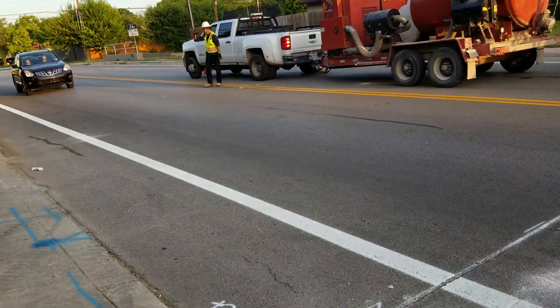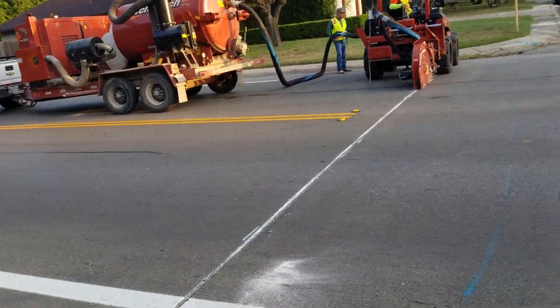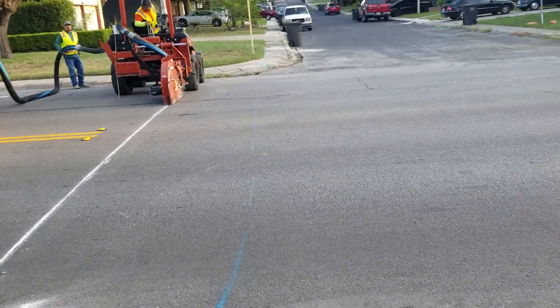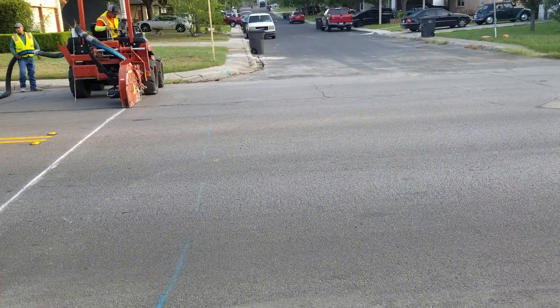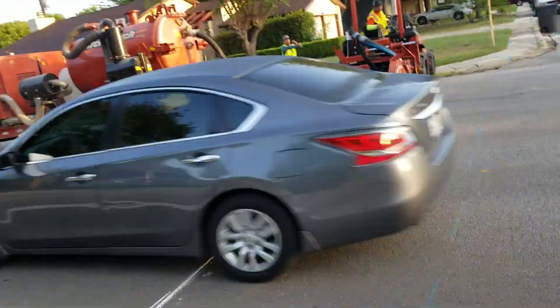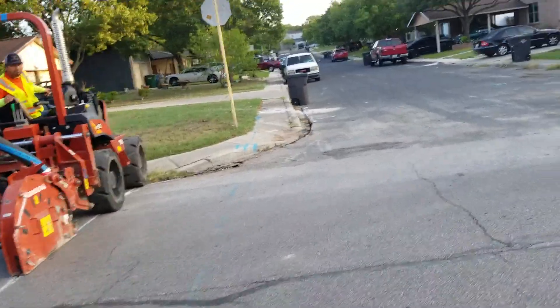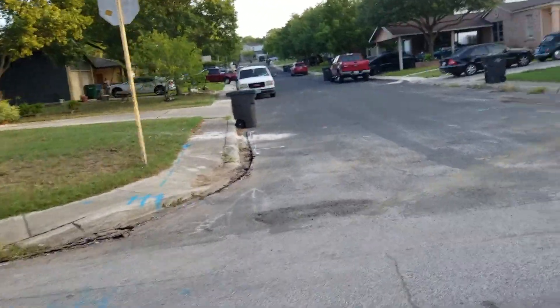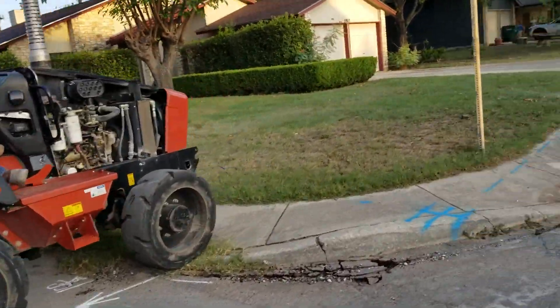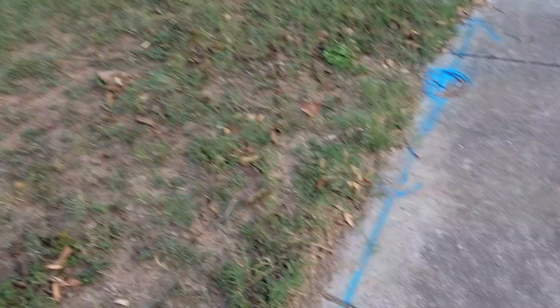I'm gonna get out of here now as soon as traffic permits. Thank you.